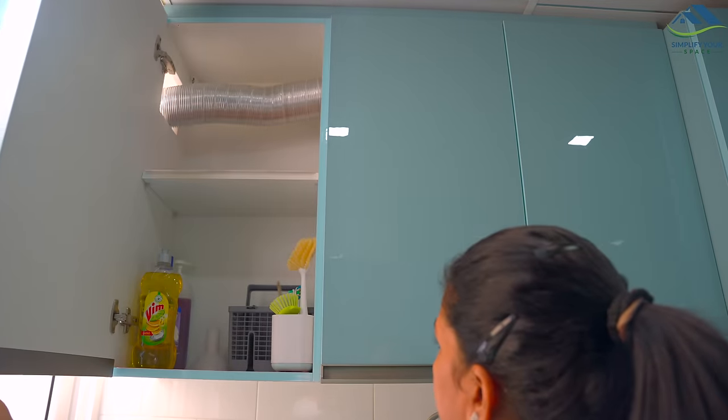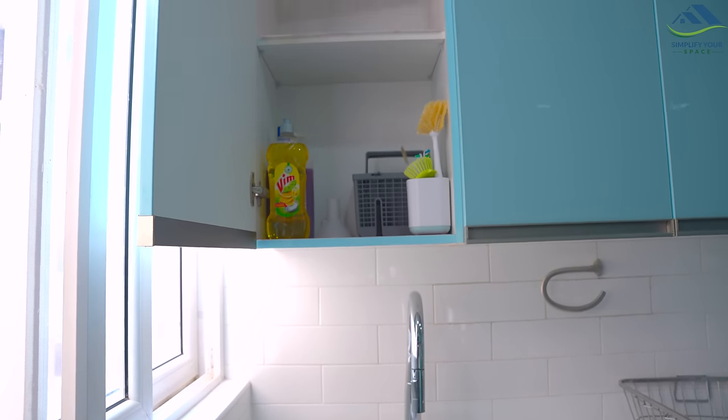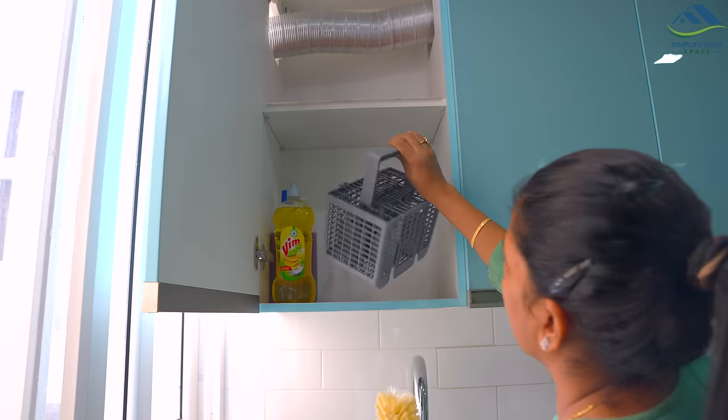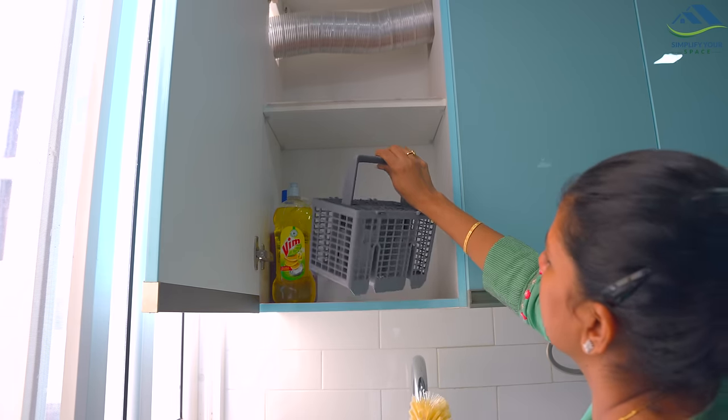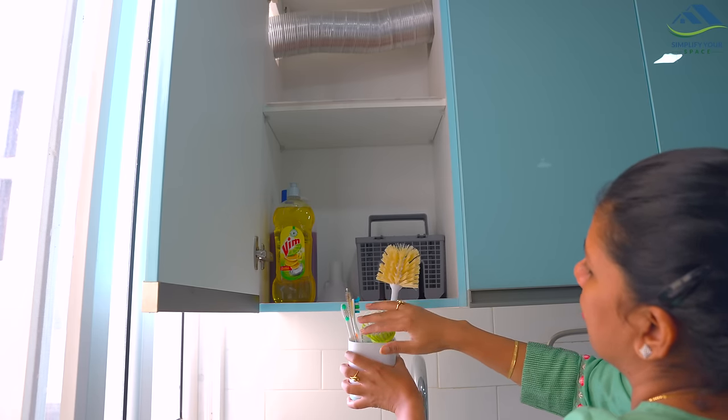The next small cabinet is just above the dishwashing sink, so it is used for keeping a refill pack of dish liquid, a cutlery rack, fennel for the dishwasher, and this holder which has sink cleaning and bottle cleaning brushes.